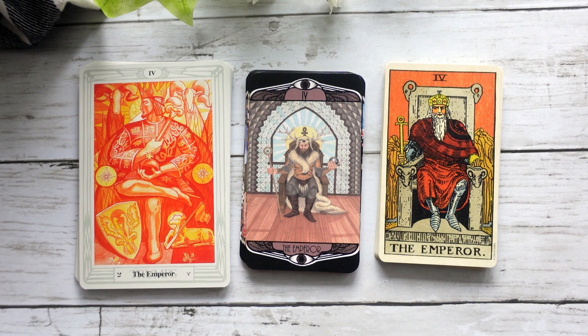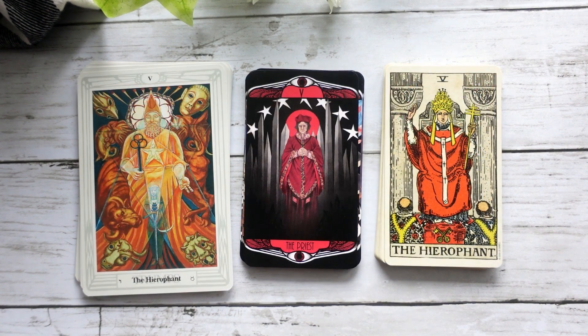Our Emperor — again, I think he aligns more closely with the Waite-Smith Emperor, although he has a little bit more of a pagan vibe to him. Here we have our Priest, and this is really interesting because it really, to me, does its own thing. It doesn't have the feel of the Hierophant in either of the other two standard decks.